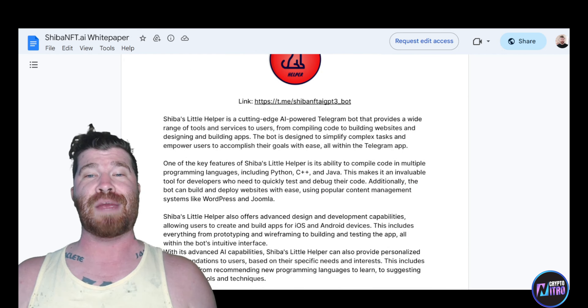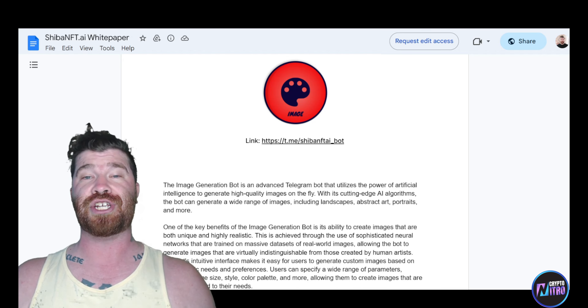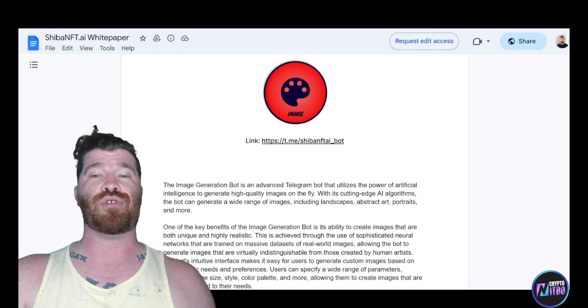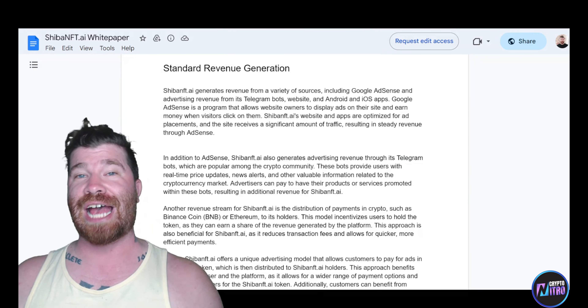Shiba Image Generation is an advanced Telegram bot that uses artificial intelligence to generate high-quality images on the fly — landscapes, abstract art, portraits, and more. Shiba Divergence is a sophisticated Telegram bot utilizing the Binance API to provide live prices and buy/sell recommendations based on technical indicators, serving as a central tool for trading Shiba Inu and other cryptocurrencies on Binance. Finally, Shiba Coin Check provides users with the latest updates on newly added cryptocurrencies to CoinMarketCap.